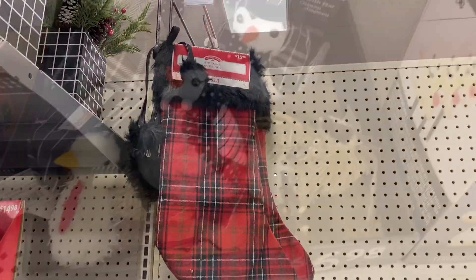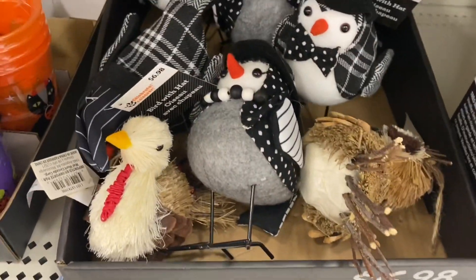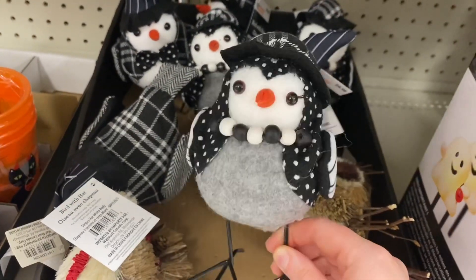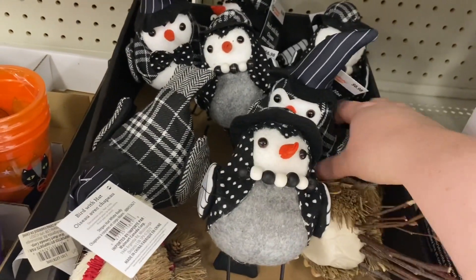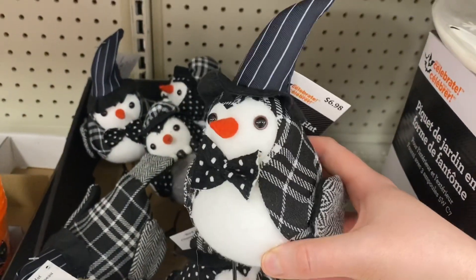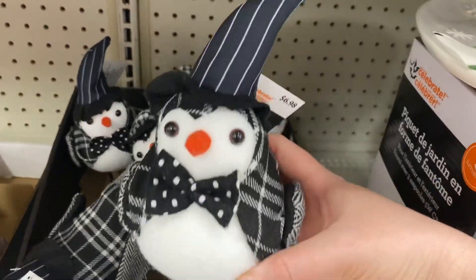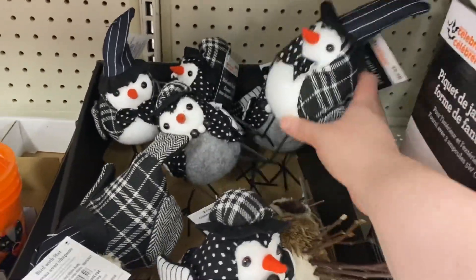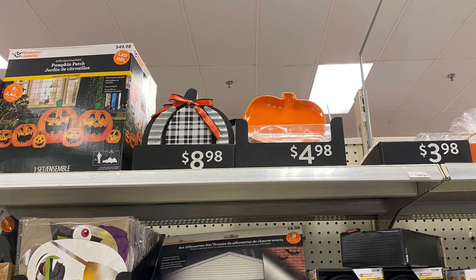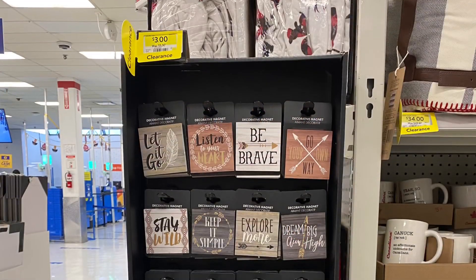One of the stockings was $15. This Walmart had some of the birds for $6.98 — these are part of the Halloween collection. They had two versions: one with the witch with the longer hat and one with the shorter hat — very cute. Also part of the Halloween collection were some cute bowls for $4.98 and a cute pumpkin for $8.98.